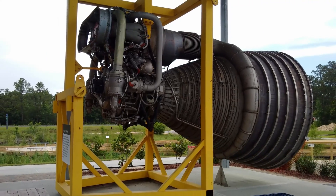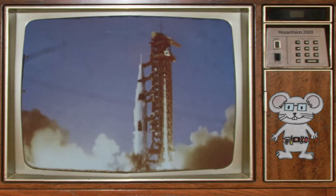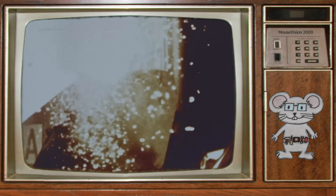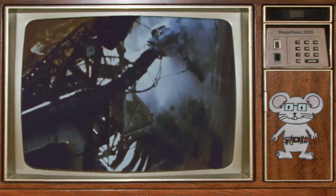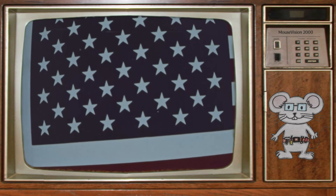This rocket engine was first used in the Apollo missions that took the USA to the moon. On December 21, 1968, a cluster of five F-1 engines were mounted onto a Saturn V rocket. Can you believe they burned over 15 tons of liquid oxygen and kerosene per second?